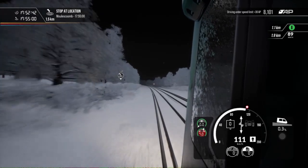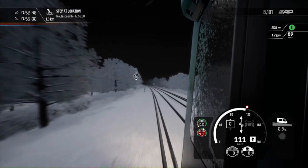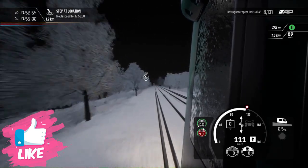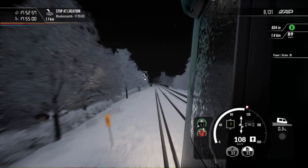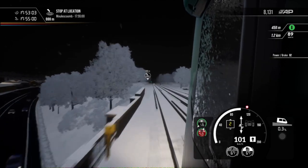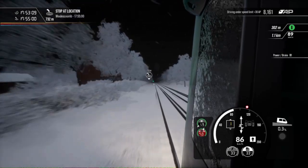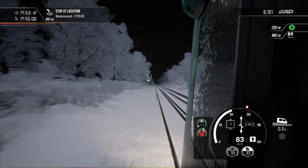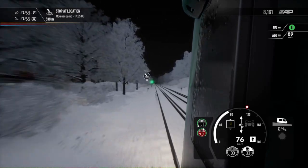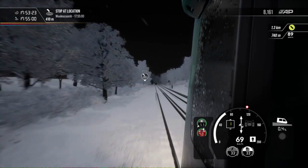We'll coast now because we're not far away from the station. We're descending downhill, so we'll let velocity do its thing. Start slowing down now. I've got to be honest, this is a really lovely route, as we're coming into Molescomb.